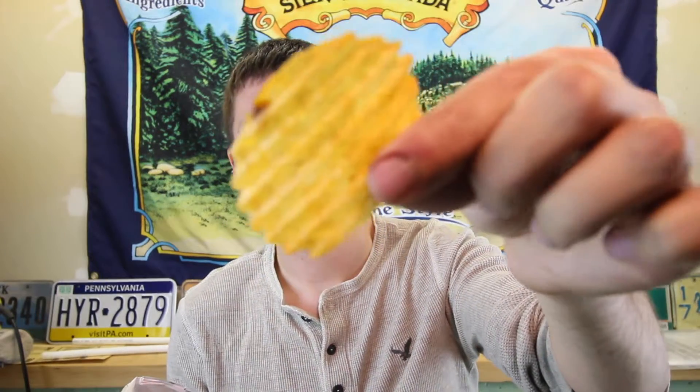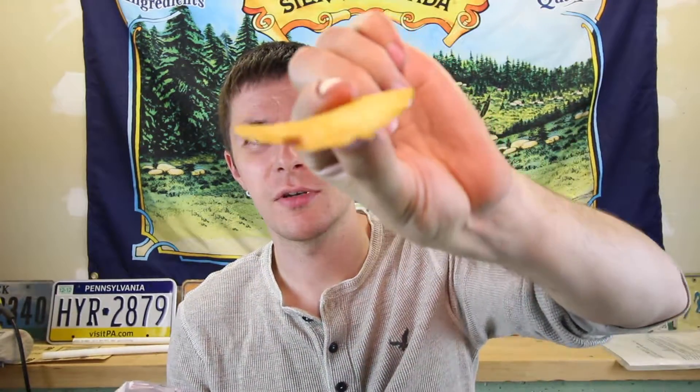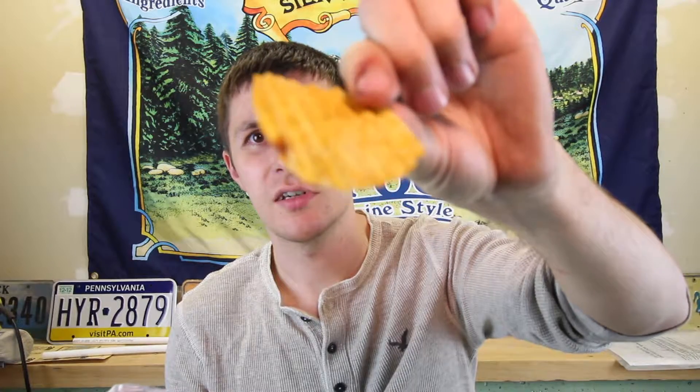Kind of almost like a rustic look. I don't know if the camera's really picking it up — a little more darker, kind of more character I guess you would say. A little burnt marks on them and stuff like that.